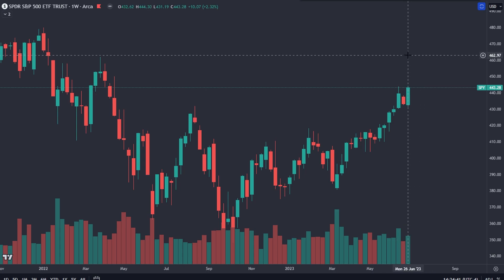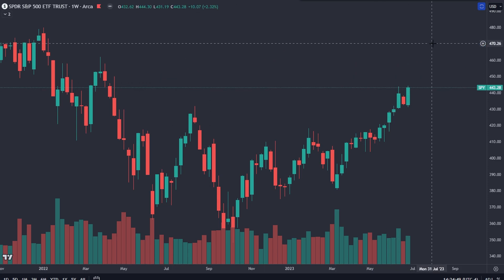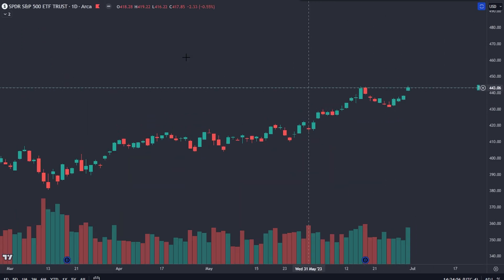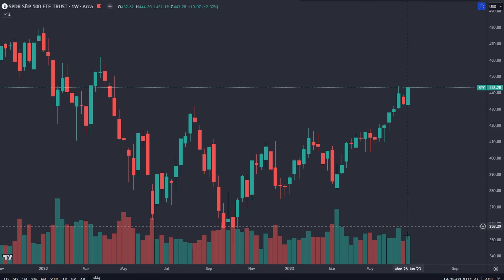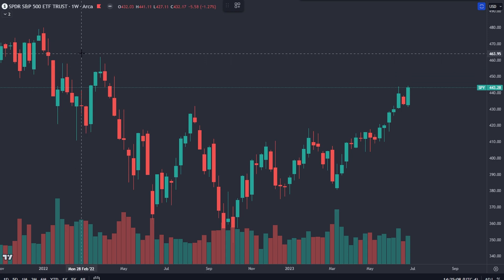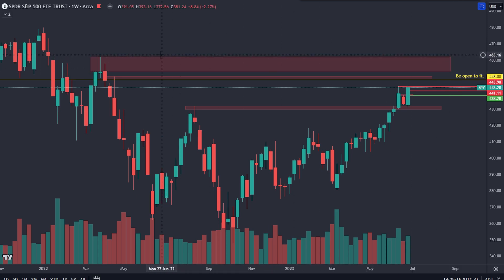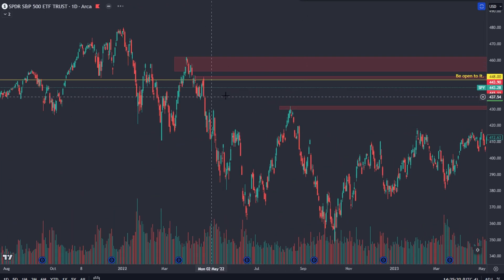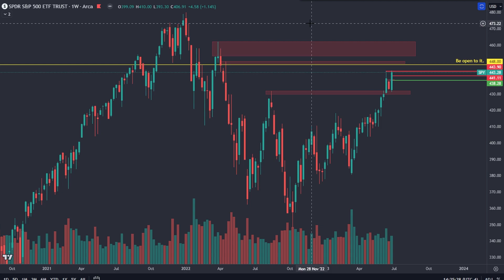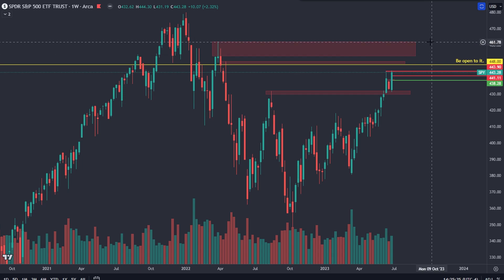This doesn't look bearish to me. On SPY, you peeked above the previous high, which tells me there is still demand, and this was just a higher low put in on the weekly time frame. You have the increasing buy volume, the bullish engulfing candlestick, and now you don't really have any resistance all the way up into this supply zone, which goes from 453 all the way up to about 462.